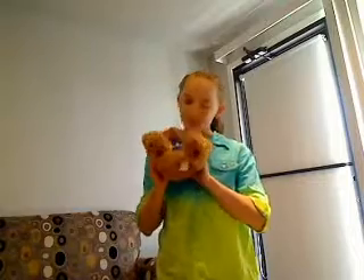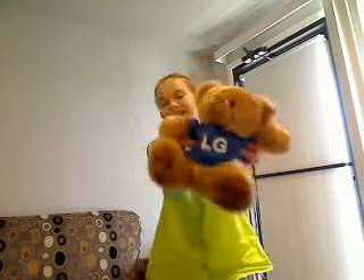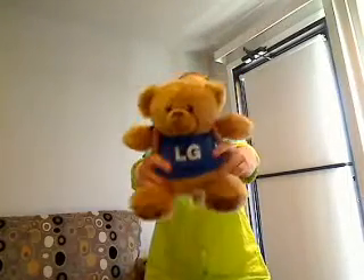First thing, you can order a stuffed cuddly friend and have a business name on the shirt. Like for instance, this is L.C. at L.G. and they make T.V.s.